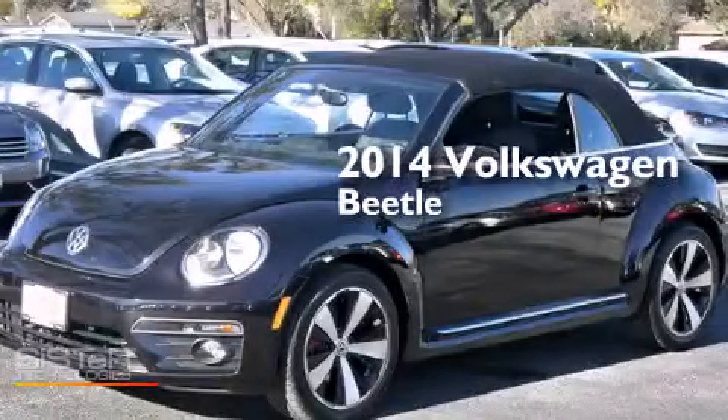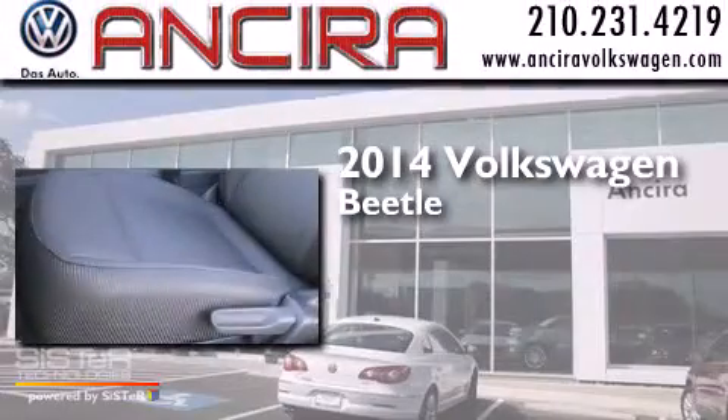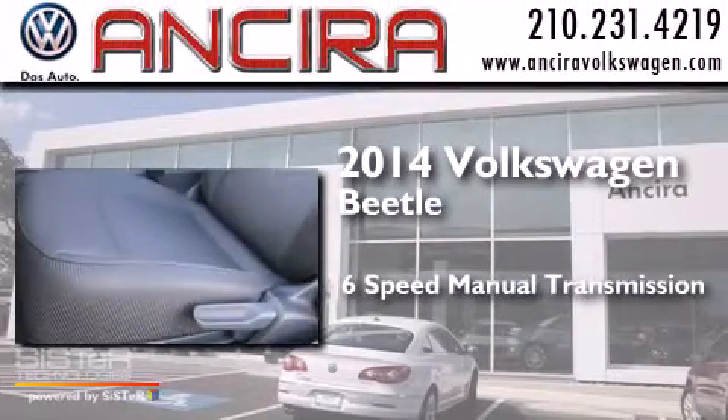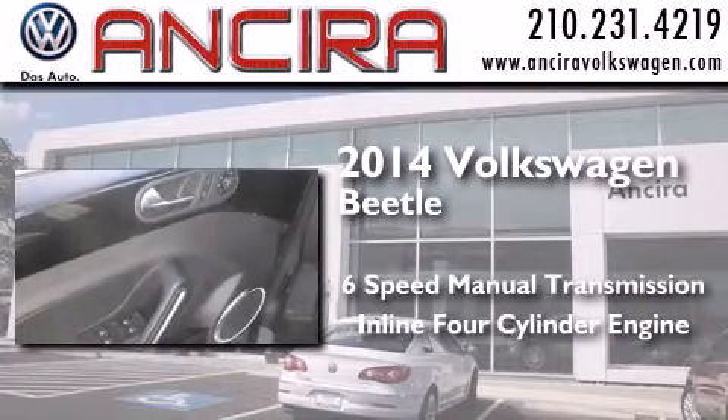This is a brand new 2014 Volkswagen Beetle. This four-door sedan has a six-speed manual transmission and an inline four-cylinder engine.